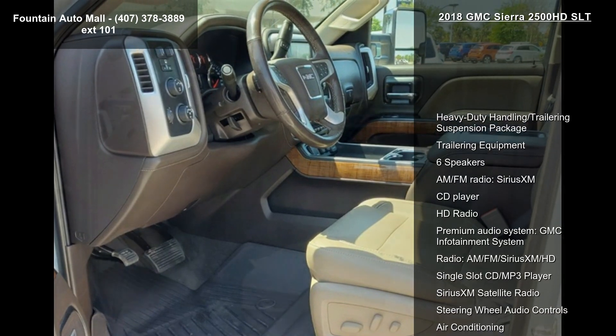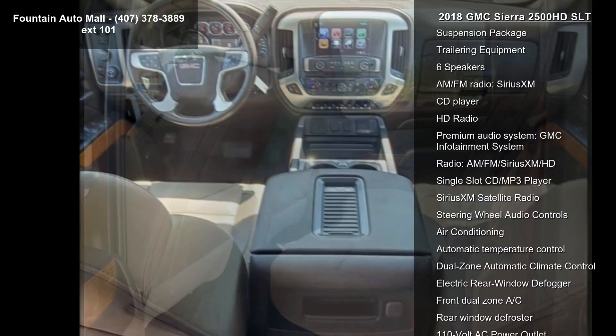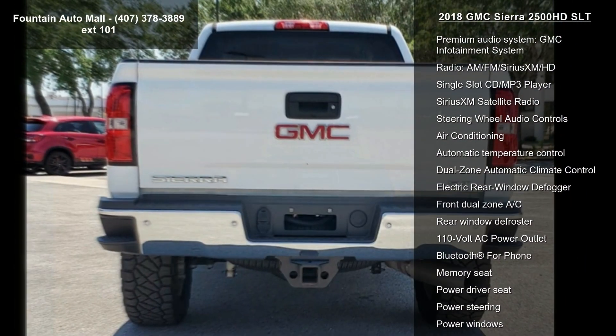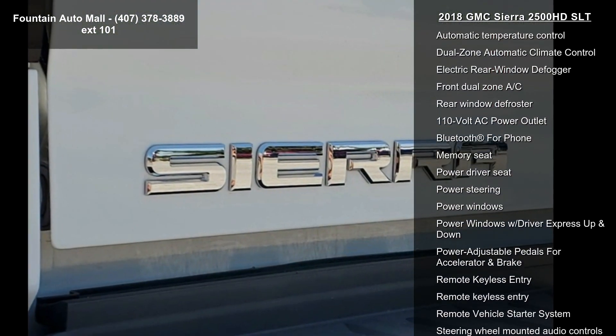Some of the top features included with this vehicle are heavy-duty handling, trailering suspension package, trailering equipment, six speakers, AM-FM radio, Sirius XM, CD player, HD radio, and a premium audio system.